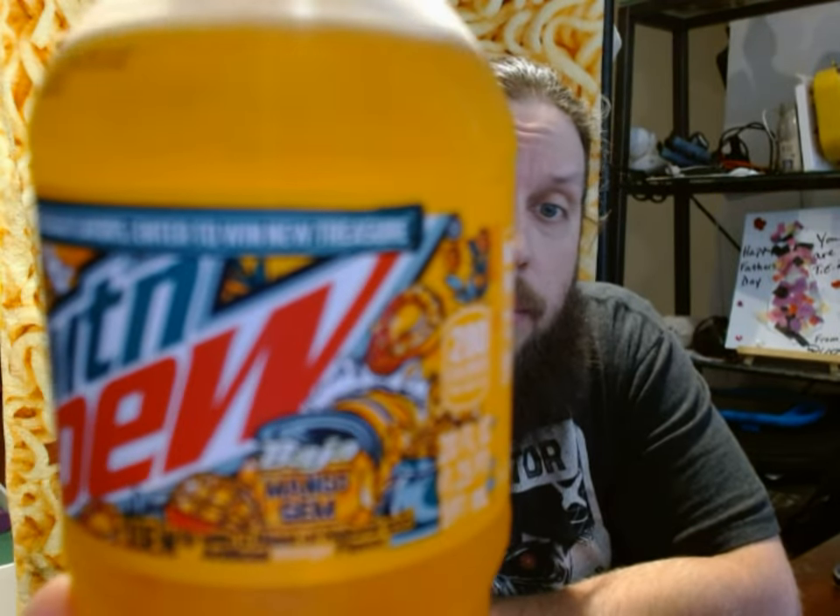Hello everyone! Welcome back to the Pet Textor channel. It's me John. Today I'm going to be reviewing yet another flavor of Mountain Dew — today's beverage is Baja Mango Gem.